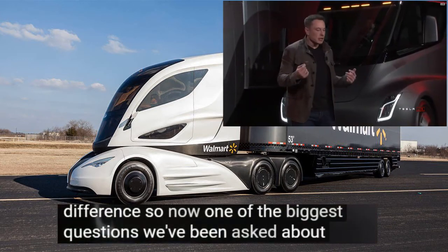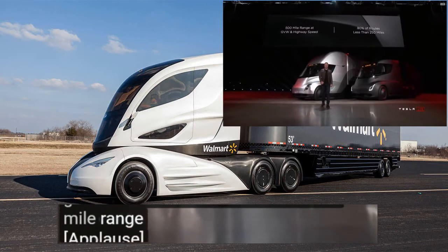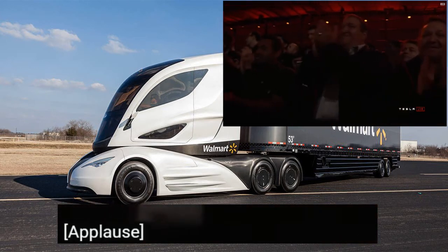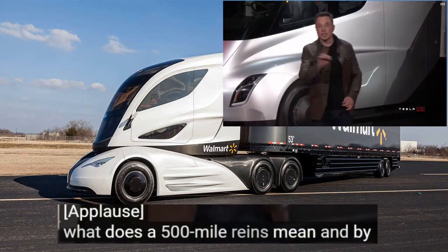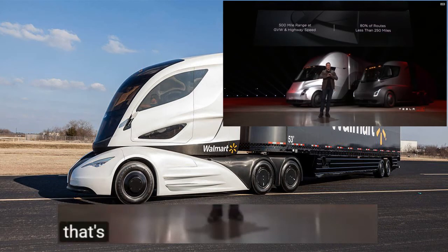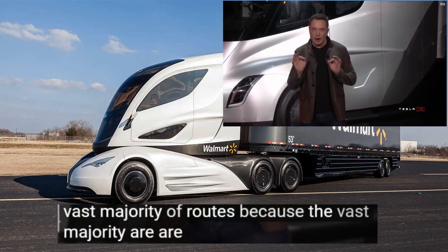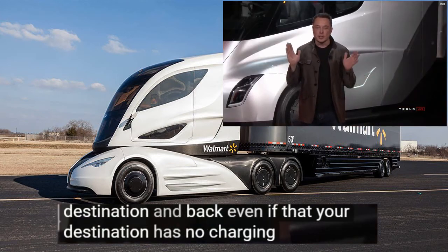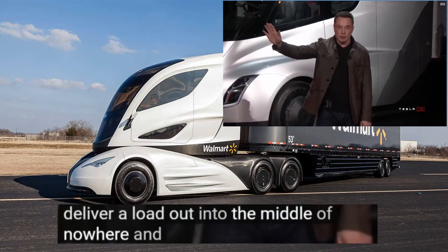One of the biggest questions we've been asked about electric trucks is: how far can they go? 500 mile range. And it's 500 miles at maximum weight at highway speed — doing around 60 miles an hour. That's a worst case scenario. Because the vast majority of routes are under 250 miles, you can go to your destination and back, even if your destination has no charging, without recharging. You can deliver a load out to the middle of nowhere and come back.